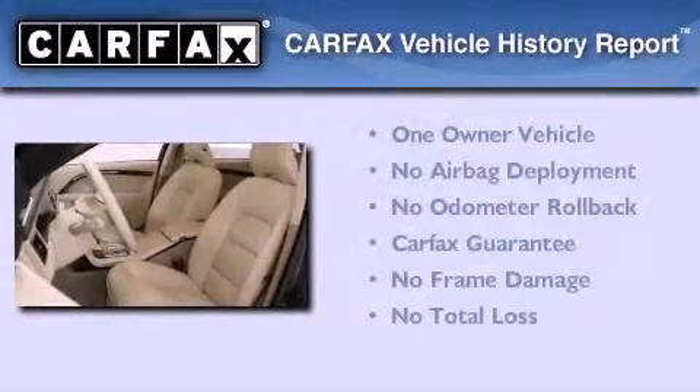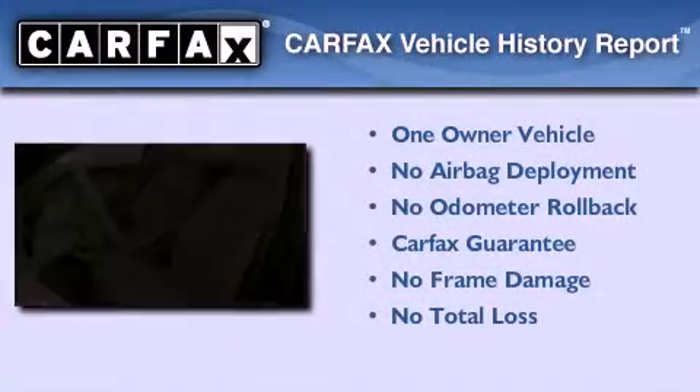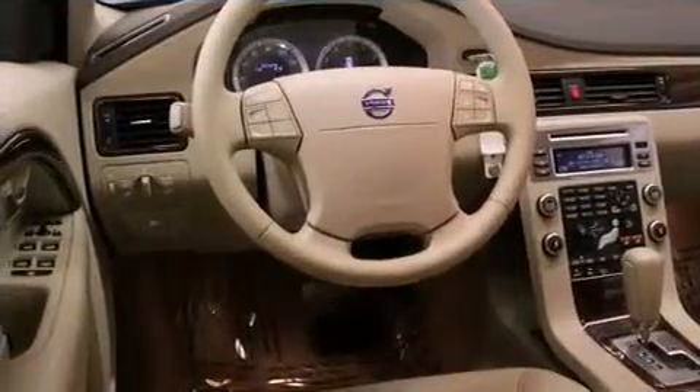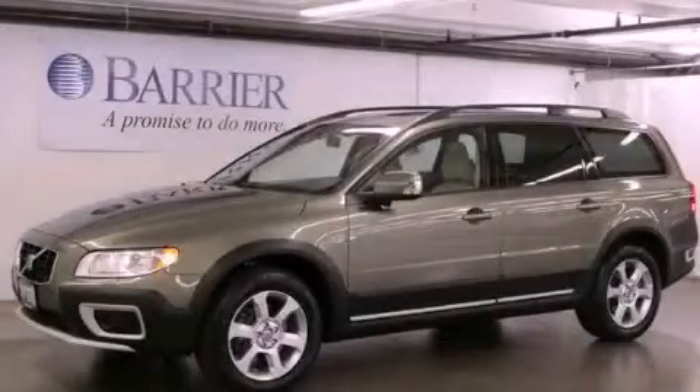This Volvo has had only one owner, and it qualifies for the Carfax buyback guarantee. This vehicle is sure to sell fast. Call and arrange your test drive today.